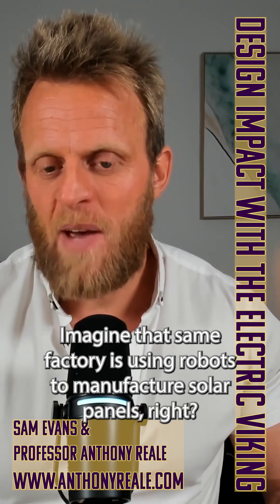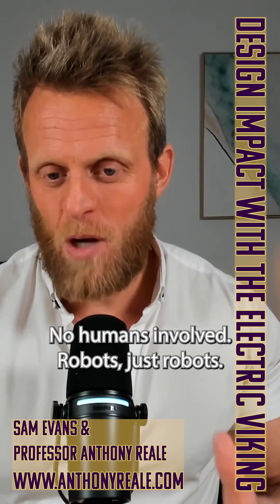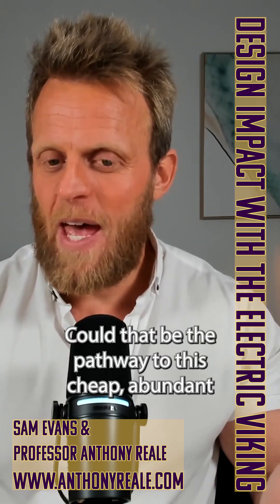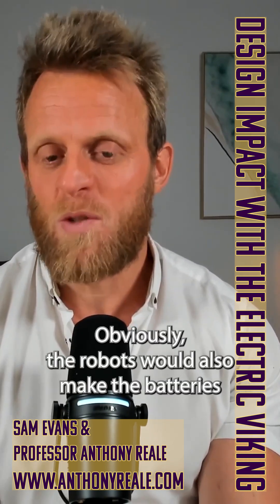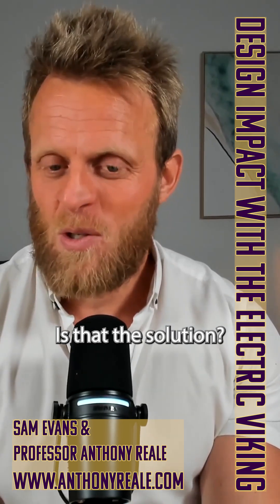Now imagine that same factory is using robots to manufacture solar panels — no humans involved, just robots. The cost of those robots will continue to drop as our AI gets better. Could that be the pathway to cheap, abundant solar and cheap, abundant batteries? Obviously the robots would also make the batteries in a battery factory powered by batteries and solar. Is that the solution?